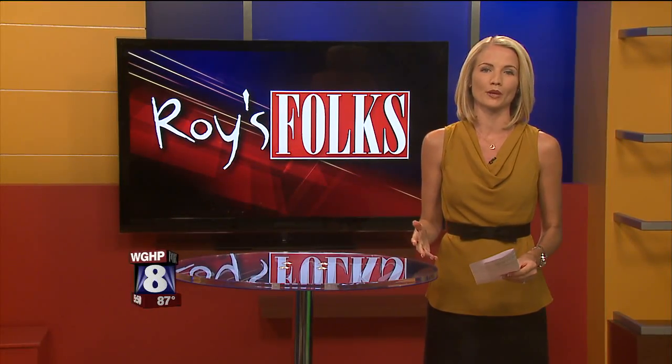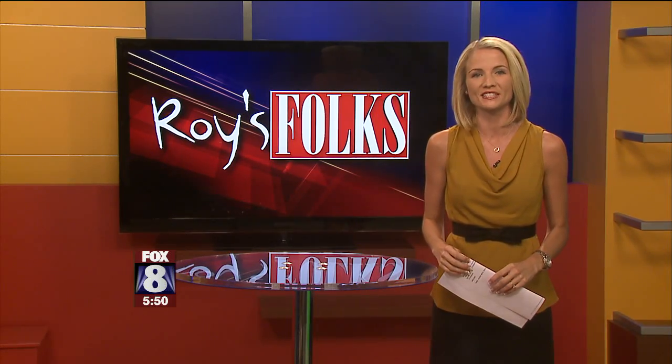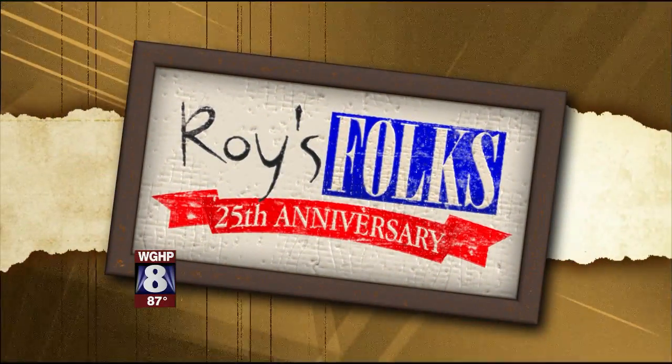He has a well-known Piedmont radio voice, but his hobby appeals more to the visual. You'll recognize him when you hear him, but you won't believe his hobby when you see it. And he's one of Roy's folks. 948 on WSJS — J.R. Snyder has been a familiar voice for radio listeners in the Piedmont for years.